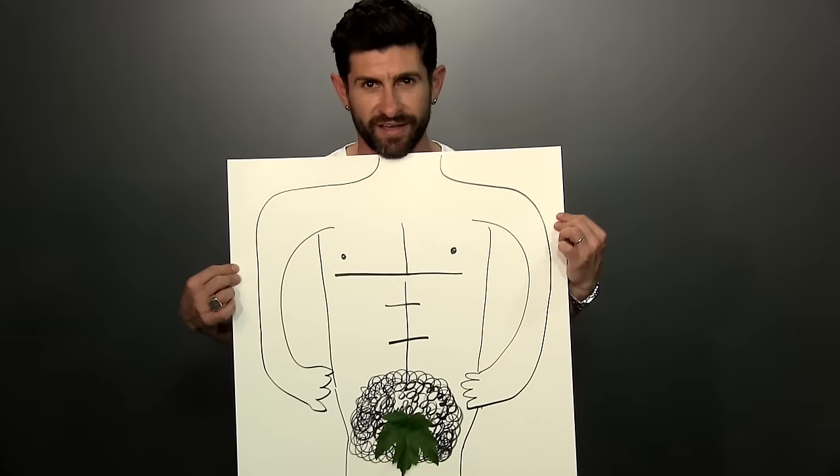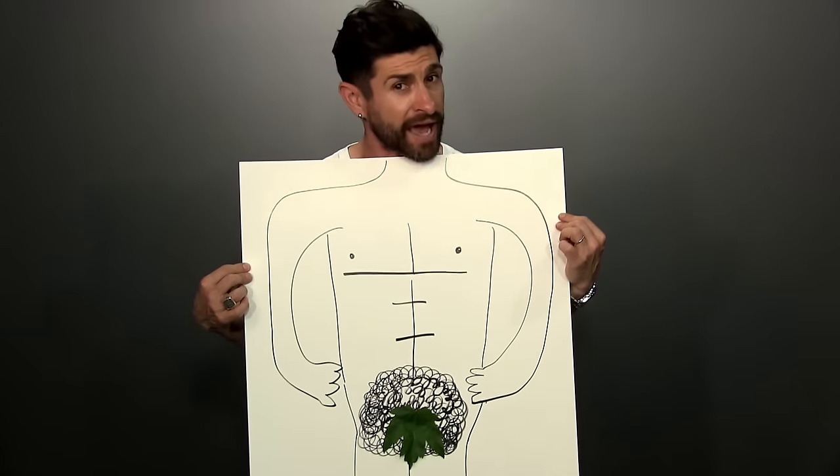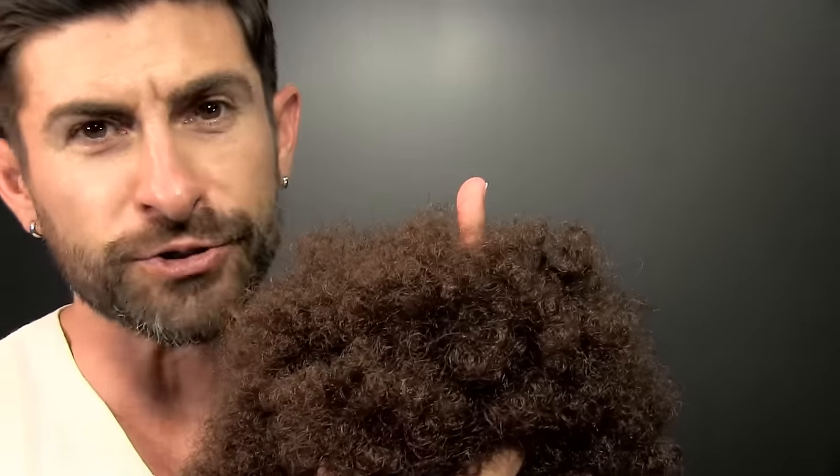Style number one, we're going to call 'The Uncle Barry.' The Uncle Barry pubic hairstyle is exactly what you would expect your Uncle Barry to have — a massive mountain of unkempt curls. There's no shape, no structure, nothing. The pros: it's easy, you don't have to do anything. The downside is that all that hair traps odor, so not only is he incredibly hairy, he's incredibly stinky — not to mention his little soldier looks super small.